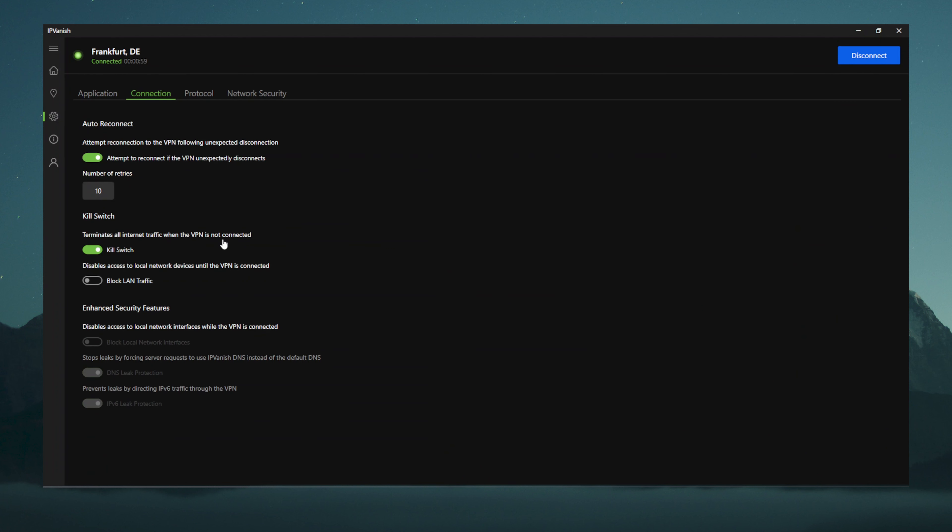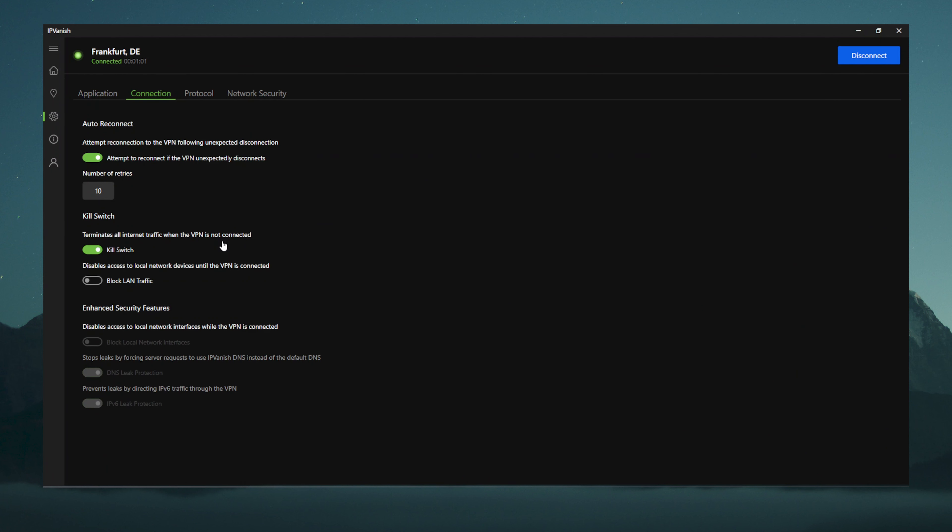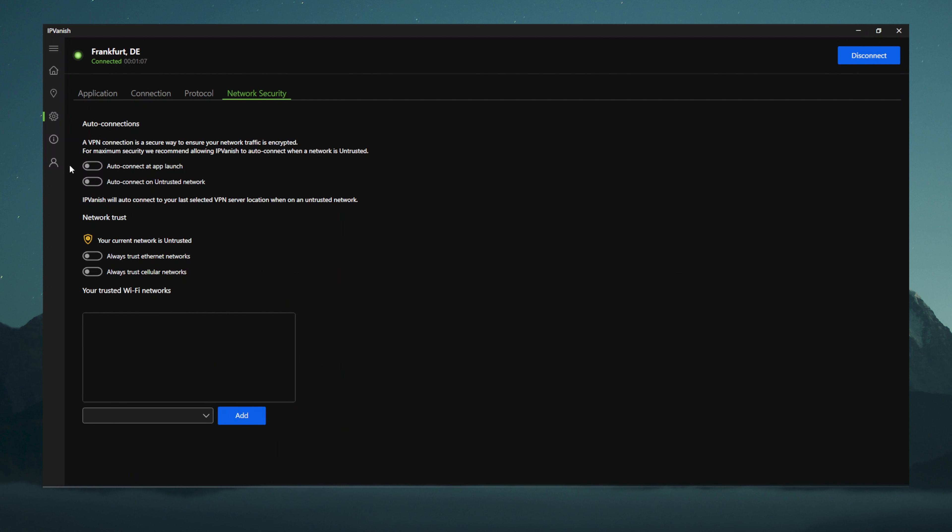But what about security? IPVanish is as reliable as most top VPN providers — it has the same kind of encryption and kill switch. Privacy practices seem a bit of a mixed bag with a strict no-logs policy, but no RAM-only servers like ExpressVPN, NordVPN or Surfshark. The US jurisdiction is also not optimal either.